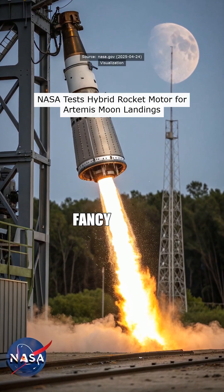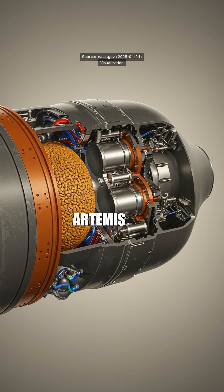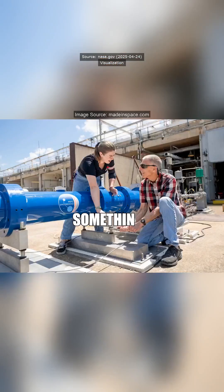Yo, Prof, I heard NASA's been playing with some fancy hybrid rocket motor for the Artemis moon landings. What's the deal with that? Is it going to blow up or something?